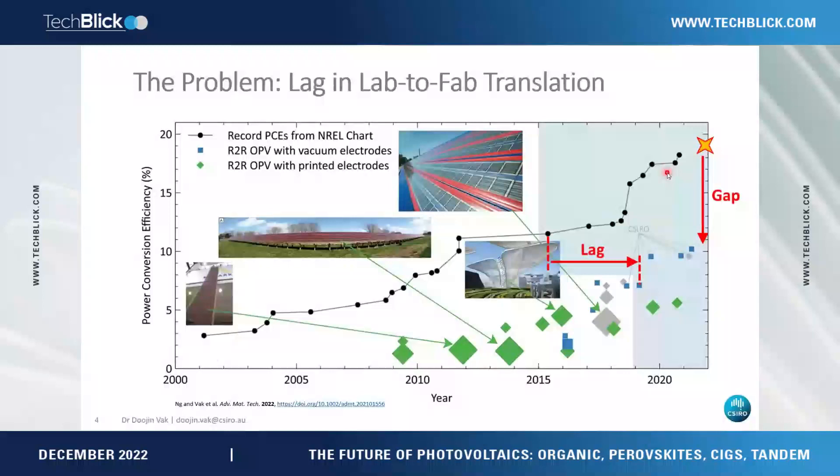Another problem is the lag. The rapid race of efficiency was driven by material discovery — specifically non-fullerene acceptors. The first high-performance non-fullerene acceptor appeared around 2015, but the first time one was used in roll-to-roll was a few years later. It always takes quite a long time to translate new technology from the lab to large-scale production.